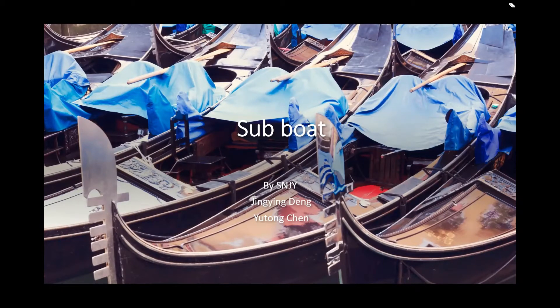Hi everyone. Our pitch deck is about a watercraft designed by our team. Our watercraft name is the SubBoat.